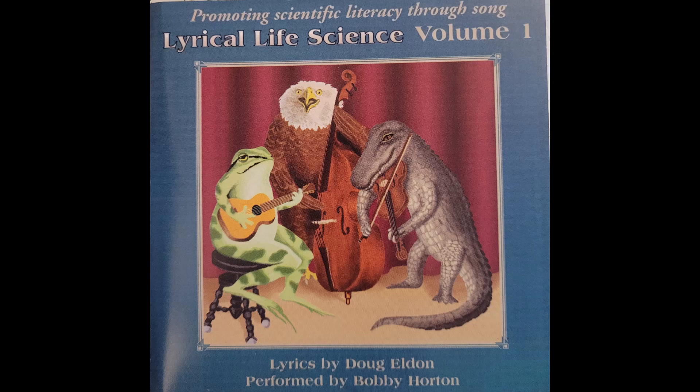Echinoderms have spiny skins and cute feet coming out of them. Sea cucumber, starfish, sand dollar, and the spiny sea urchin.